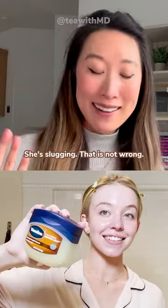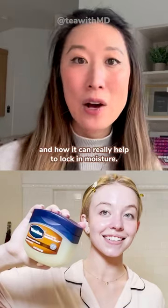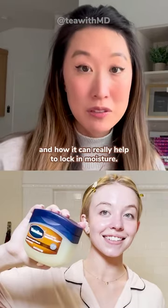That is not wrong. I've made a lot of videos on TikTok about slugging and how it can really help to lock in moisture.